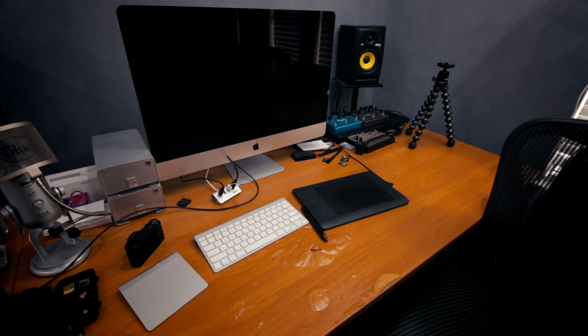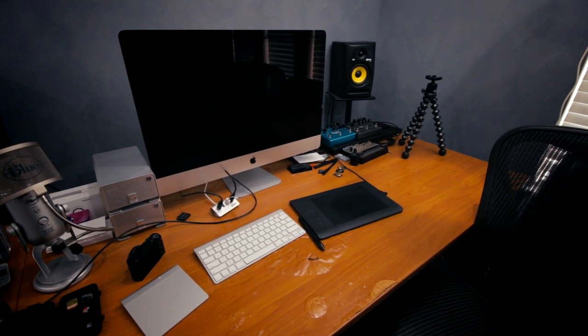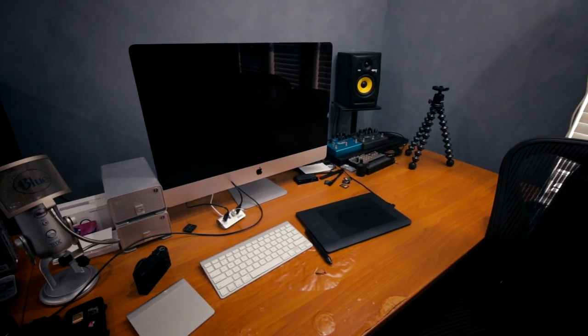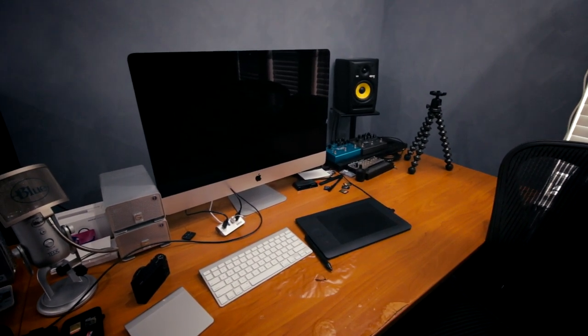This desk is really getting worn out — I've had it forever and the veneer is starting to strip up in the front from too much work. But this is where I do everything: uploading and editing videos, working on photos, updating the website, and all that fun stuff.